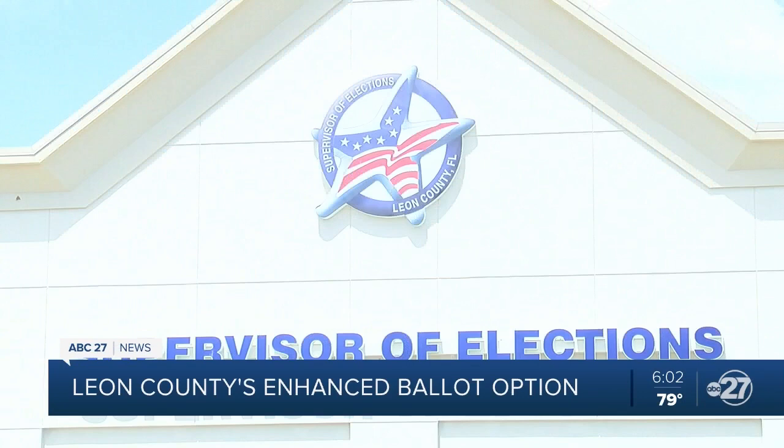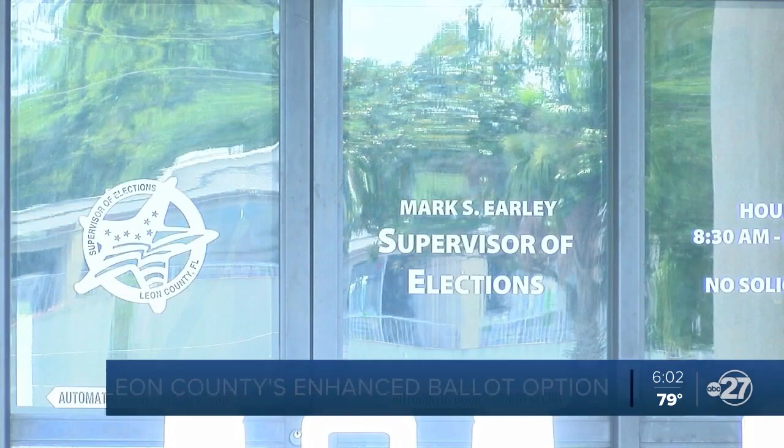A new vote-by-mail ballot option is coming to Leon County's voters with disabilities. It's called an enhanced ballot. It's similar to the option available for military and overseas voters, where you can cast your ballot using screen reader technology and accessibility tools.